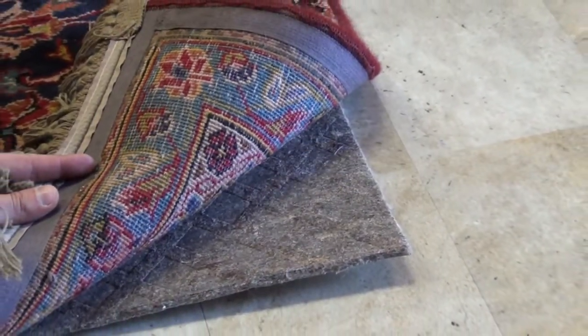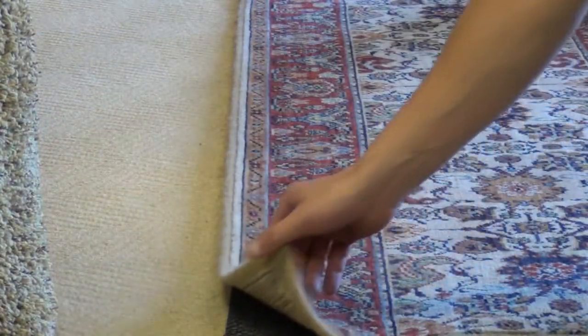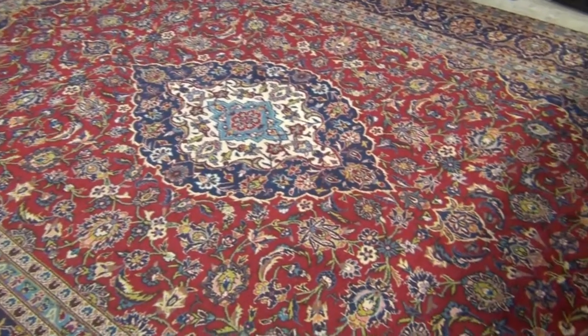All of our rug pads are custom cut to fit underneath your area rugs and are typically cut 1-2 inches short of the edge of the rug for a seamless transition. A proper rug pad should be the full size of your area rug minus this transition.